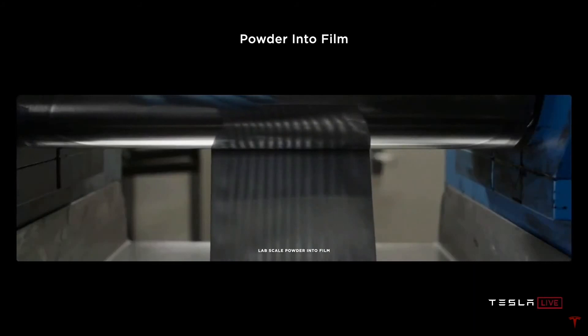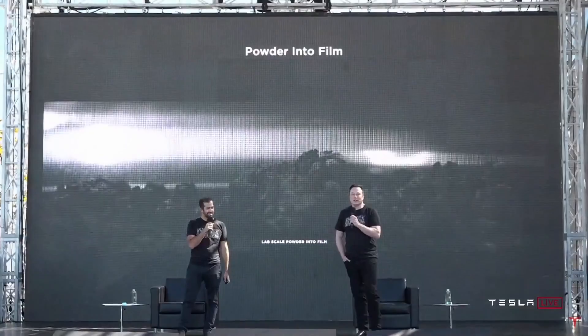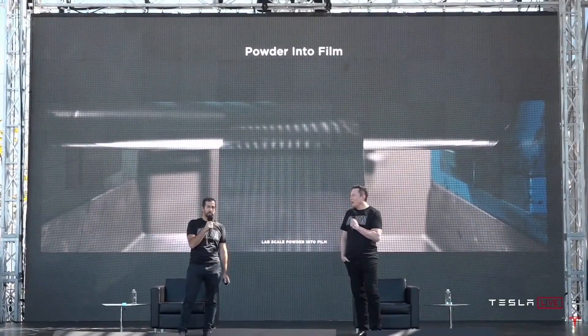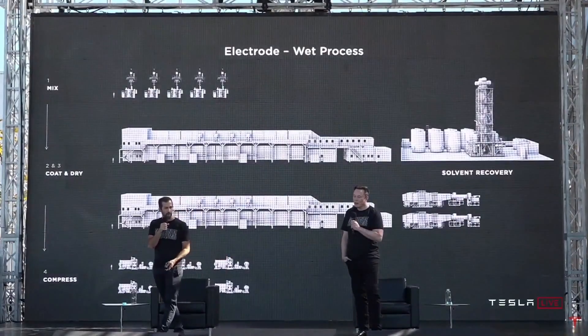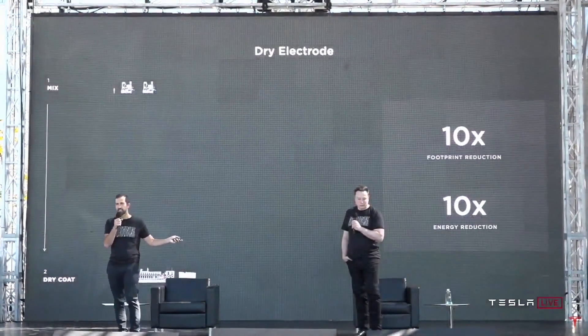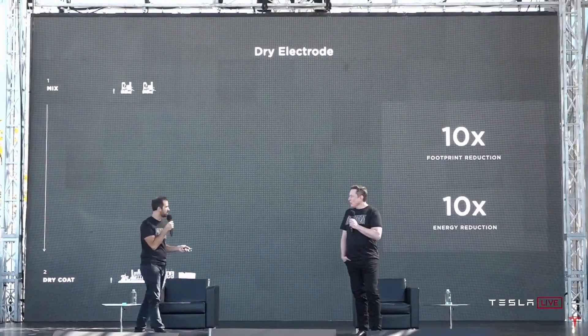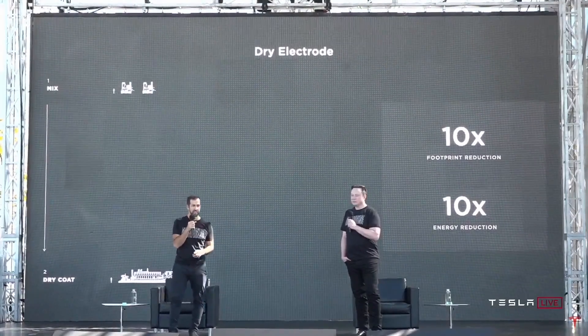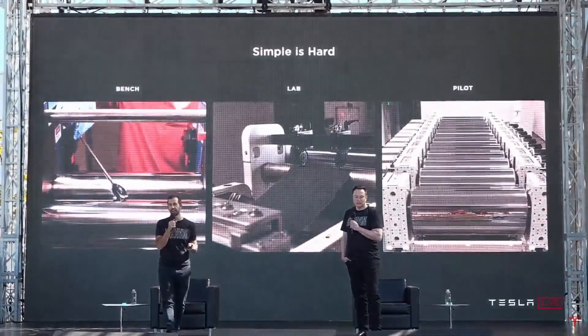It's not like you make something work on your bench and then you can make a bazillion of it. It's insanely difficult to scale up. But if you do scale it up, what you saw before becomes this. A ten times reduction in footprint, a ten times reduction in energy, and a massive reduction in investment. But as Elon was saying, simple is hard.